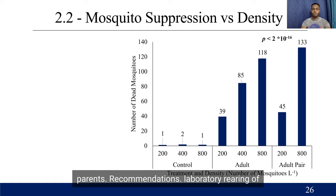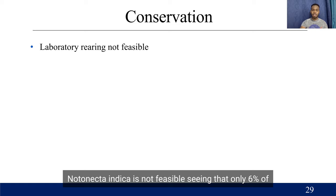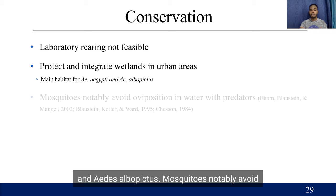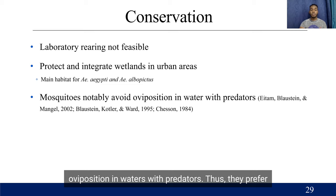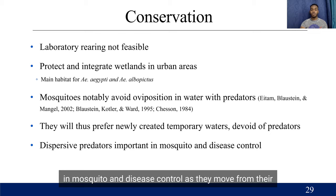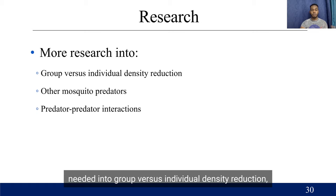Recommendations: laboratory rearing of Notonecta indica is not feasible, seeing that only 6% of individuals survive from egg development through to adulthood. What would be best and preferred would be the protection and integration of wetlands in urban areas, which are the main habitats for Aedes aegypti. Mosquitoes notably avoid oviposition in waters with predators, thus preferring newly created temporary waters devoid of predators. Dispersive predators would be important in mosquito and disease control as they move from perennial to temporary water locations. More research is needed into group versus individual density reduction, other mosquito predators, and predator-predator interactions.